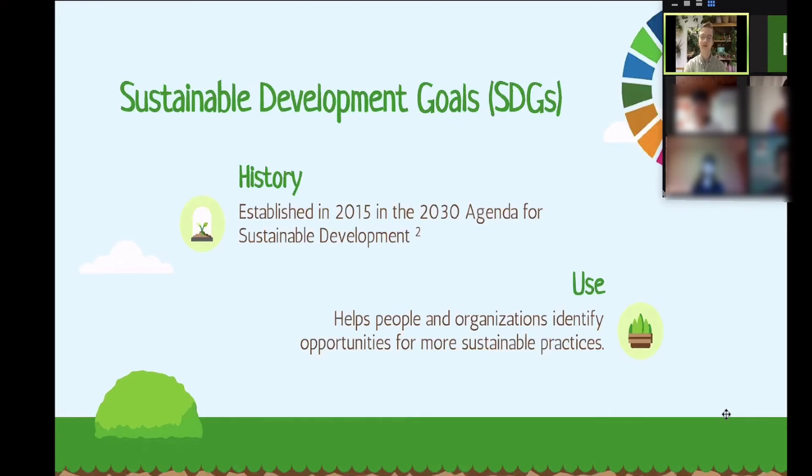The SDGs were established in 2015 during the 2030 Agenda for Sustainable Development. The agenda brought many different countries together to discuss: what do we want to see by 2030? What kind of world do we want to live in? From that, they created all of the Sustainable Development Goals. In a way, the SDGs are what we want our future to look like, and it's interesting to see how different nations thought about this — incorporating many different cultural elements.